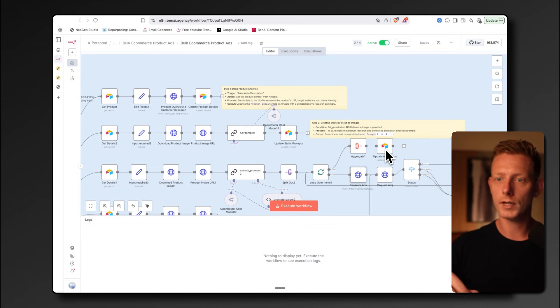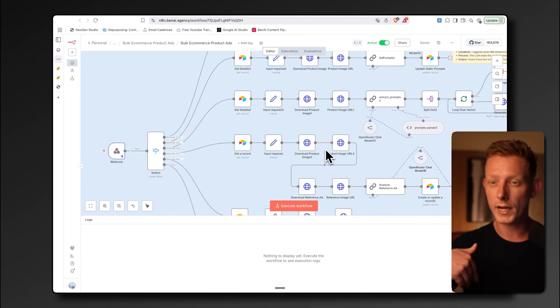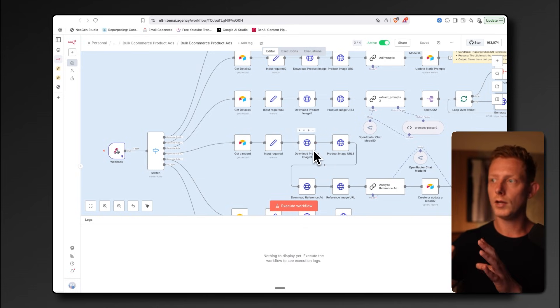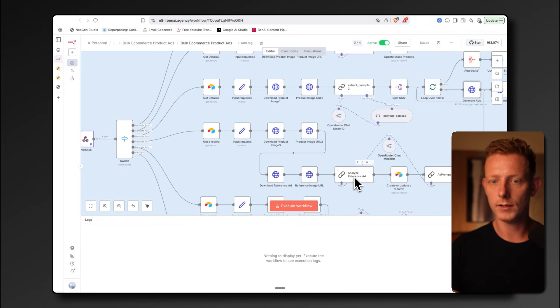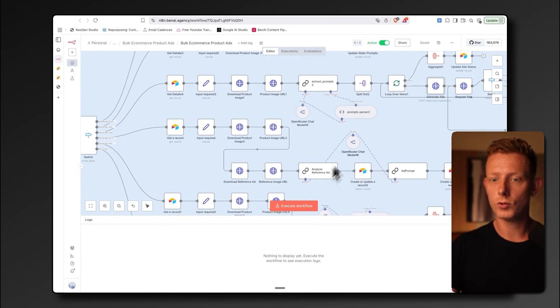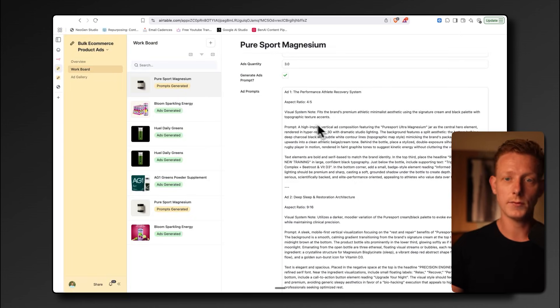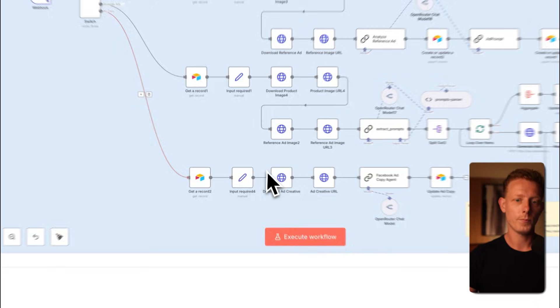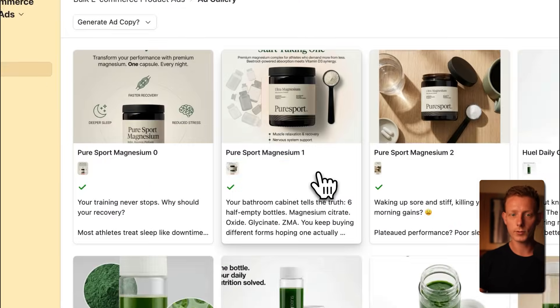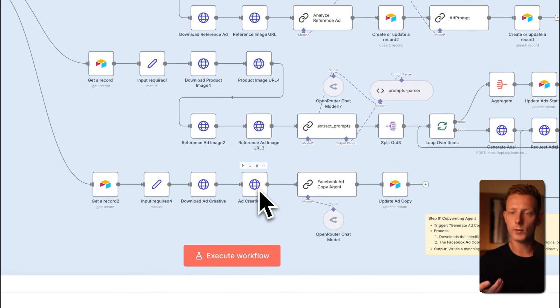After updating the status of the request, the next two workflows are very similar but get triggered when a reference image was uploaded, so the system follows the style of that reference image. It downloads the original product image and reference image, analyzes the reference ad in an LLM step, then uses that to generate five ad variation prompts — which are put back into Airtable for user adjustments. The last workflow gets triggered whenever someone wants to create ad copy for a specific ad: it downloads the original product image as reference and uses an LLM to write the ad copy.